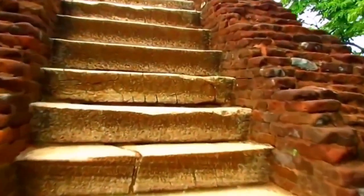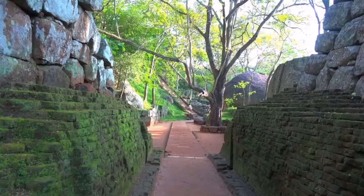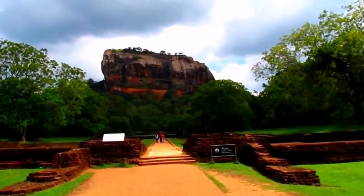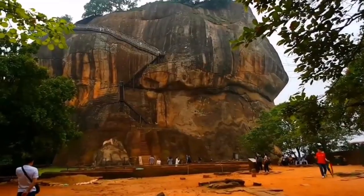As we ascend further, we arrive at the Lion's Paw Terrace, which marks the entrance to the uppermost part of the fortress. The entrance was once guarded by a massive lion statue, but sadly, only the enormous lion paws remain today.